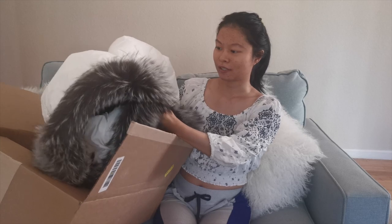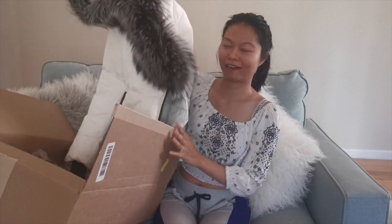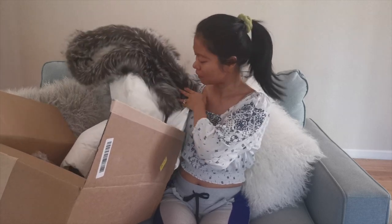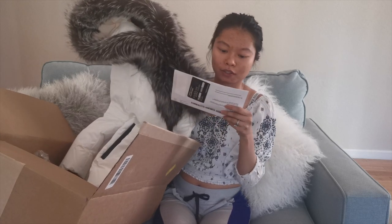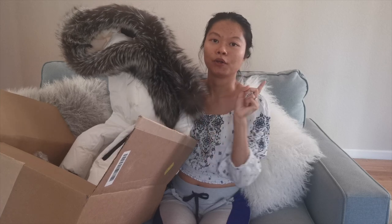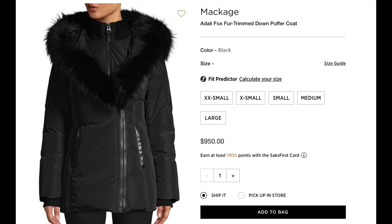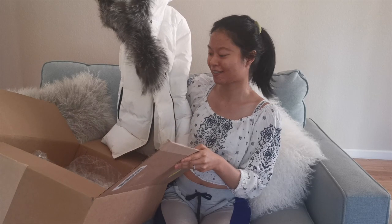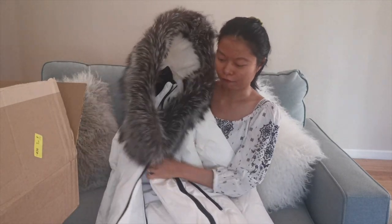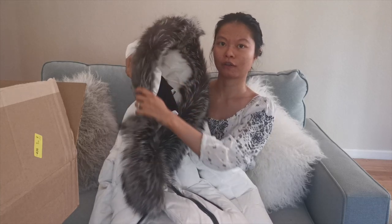This coat is the Mackage — I'm not sure how to pronounce it, I think it's Mackage. Let me read the label: a Mackage fur coat. I'll put a picture right here so you can see what style this is. I already unboxed it last night — this is kind of a fake unboxing — but I wanted to film this as soon as possible so you guys can see it and maybe grab this jacket while you can.